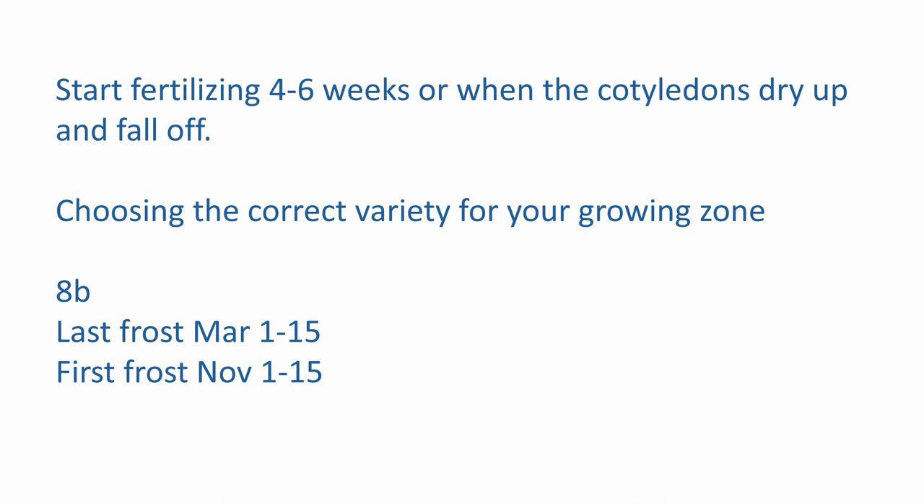Choose the correct variety for your growing zone. We're in 8B. Our last frost date is March 1st through the 15th, somewhere in there. But we had thunder the other day, so we may get a freeze in April or at least a frost. Our first frost is anywhere from November 1st to the 15th, but we've had frost before in October, so you have to watch the 10-day forecast. There's an old wives' tale: thunder in February means frost in April. And I've also heard that thunder and lightning in February means a hurricane in September or October — but I don't know that to be a fact.